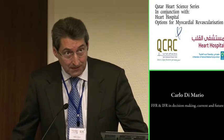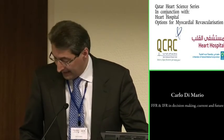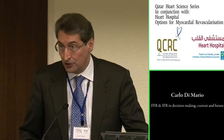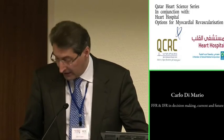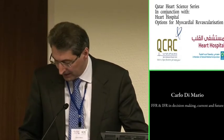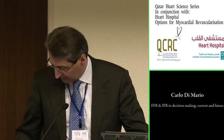We will speak quite a lot about guidelines in this seminar. As you know, Class 1A is the maximum recommendation you can give to a technique or treatment or drug. It means evidence and/or general agreement that a given treatment or procedure is beneficial, useful, and effective, and A means that you have multiple trials to support it.